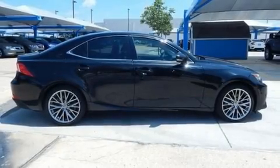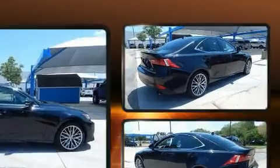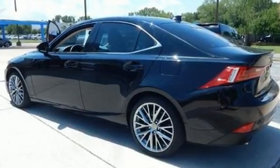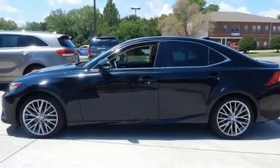The 2015 Lexus IS250, with fewer than 50,000 miles on the odometer. This four-door sedan prioritizes comfort, safety, and convenience. It features an automatic transmission, rear-wheel drive, and a refined six-cylinder engine.